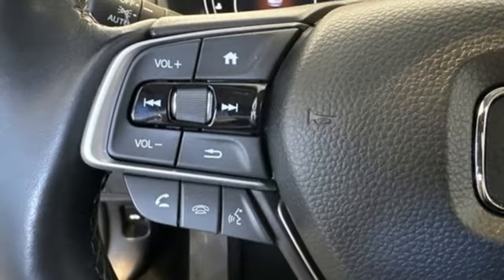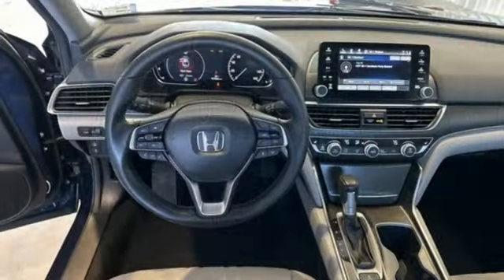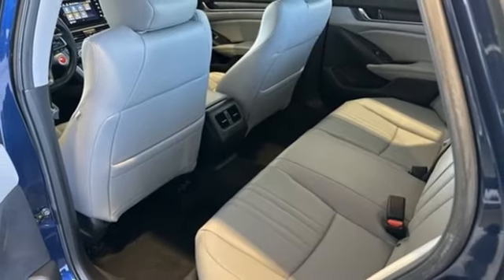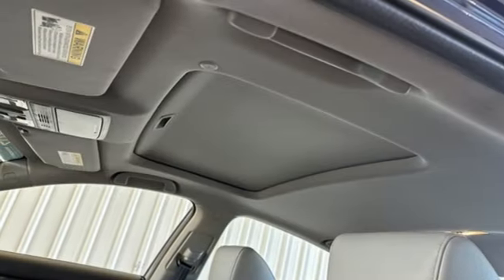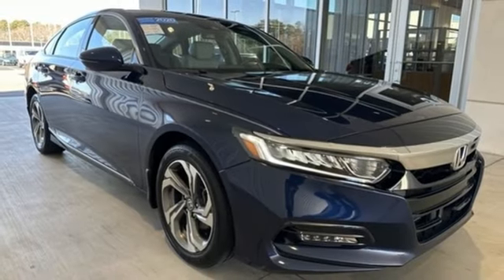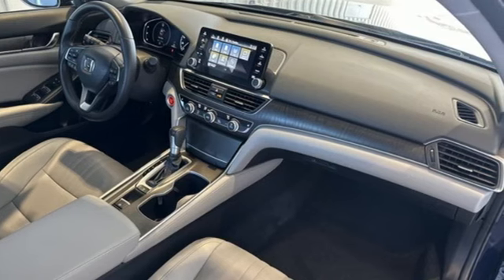Streaming audio. Remote engine start. Front heated leather bucket seats. Auto dimming rear view mirror. Doors and push button start proximity key. Dual zone climate control. Intercooled turbo inline four cylinder engine. Express open and close sliding and tilting sunroof. Gas pressurized shocks. And LED low beam headlights.